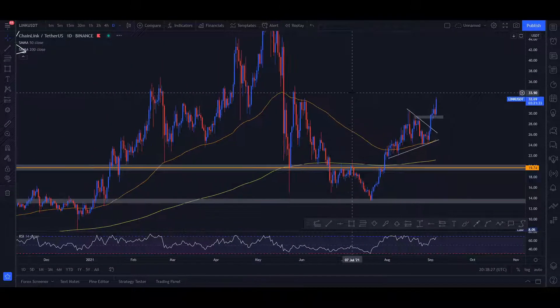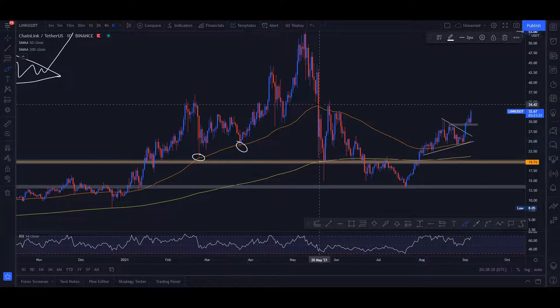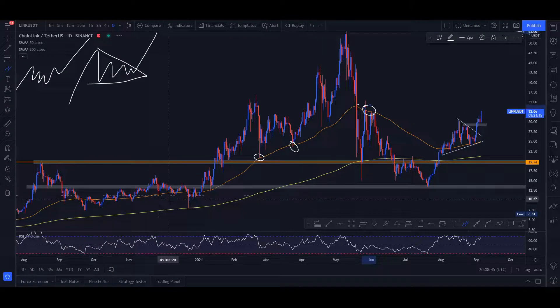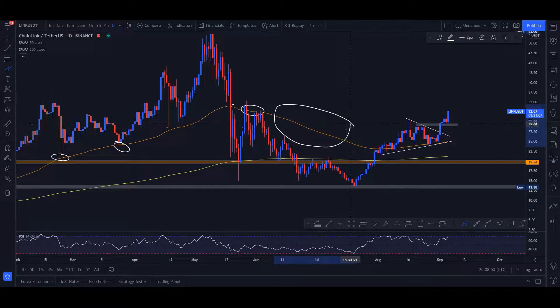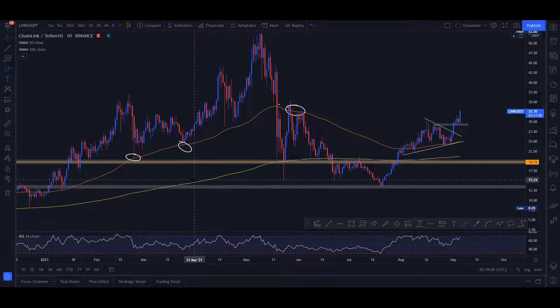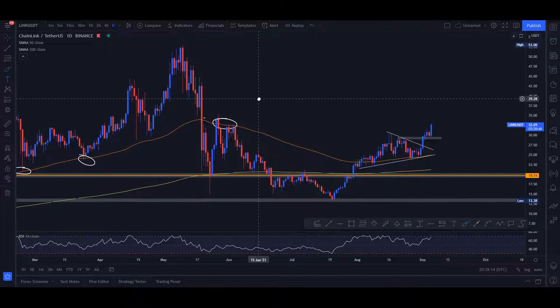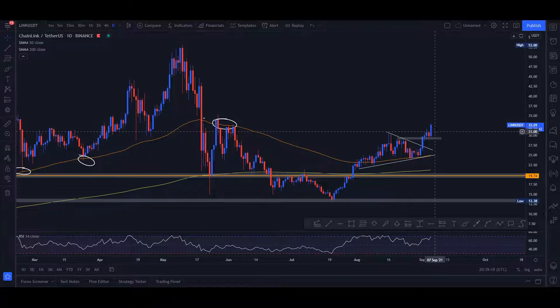Another thing I see is the emergence of a nice support from the 50-period moving average. Looking at the chart historically, you can see this orange line acting as a zone of significant support multiple times. It lost some traction at one point, but recently we've seen the same support forming again. Every time the 50-period moving average is touched, we see a bullish movement follow — making it another good indicator pointing upward.